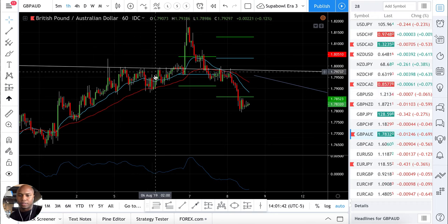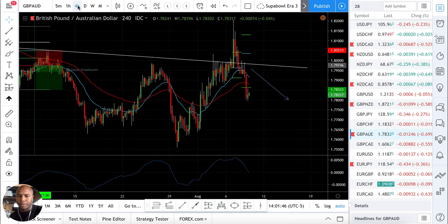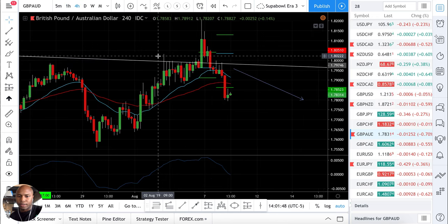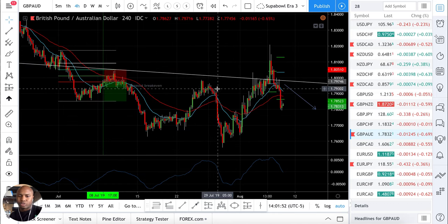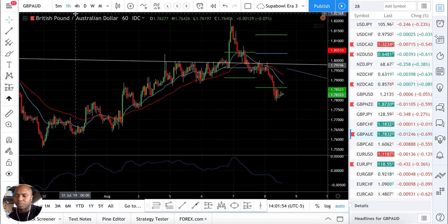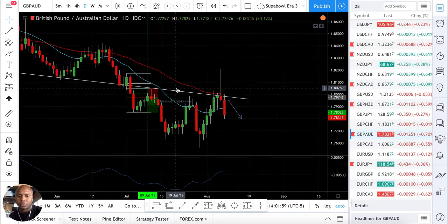I kind of saw this one happening. I won't really say that there's a blatant entry that I could have taken here — maybe a trendline entry, but that's more discretionary. I try to keep it mechanical, but this is just beautiful.